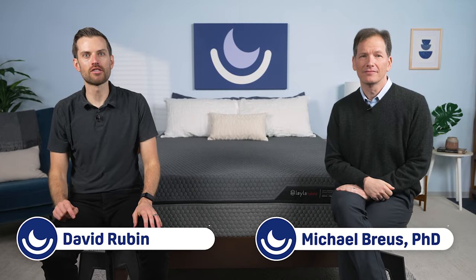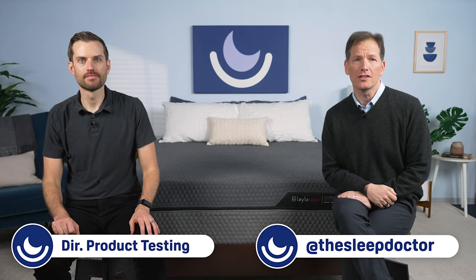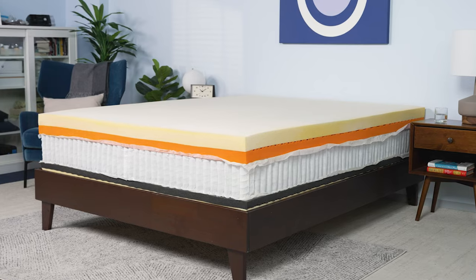Hi everyone, I'm David Rubin, Director of Product Testing at TheSleepDoctor.com. And I'm Dr. Michael Bruce, The Sleep Doctor. The best type of mattress for you depends on several factors like your body weight and favorite sleeping position. While there are many mattress designs on the market today, each type targets the needs of different sleepers. Let's check out the different mattress types.